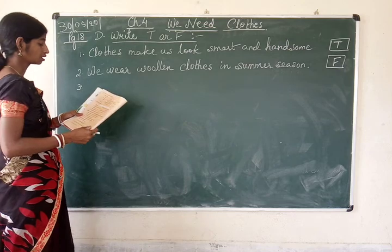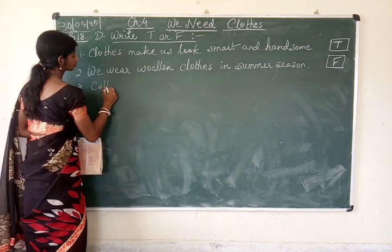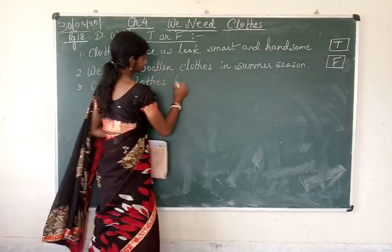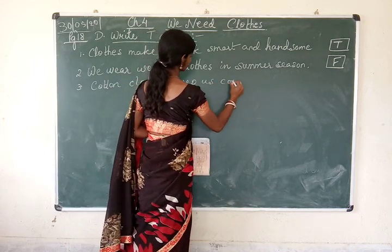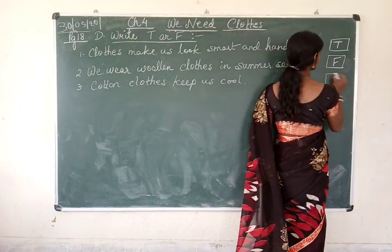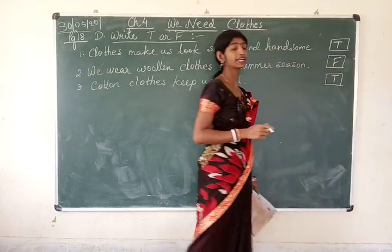Number 3: cotton cloth keeps us cool. Is this statement true? Yes, it is — because cotton cloth keeps our body cool in the summer season. So write T for true.